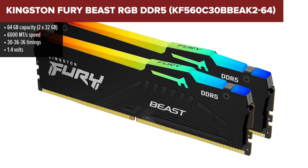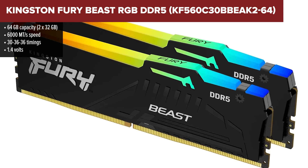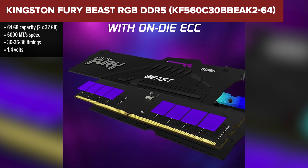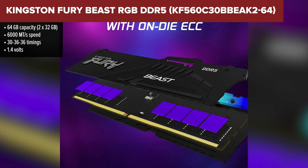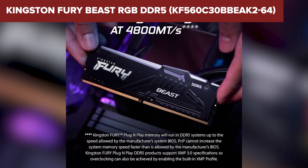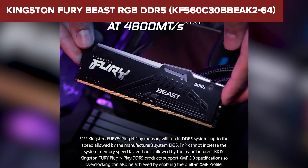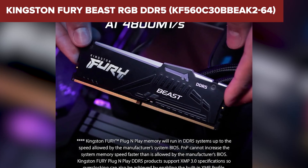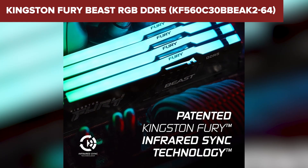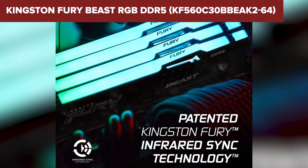In the runner-up spot, we've got the Kingston Fury Beast RGB, and this thing is a powerhouse. It's fast, stable, and has some of the best latency numbers in the 6000 megatransfers per second class. With tighter timings than both the Crucial and Team Group kits, the Fury Beast offers smooth performance in gaming, multitasking, and demanding applications. The RGB lighting is subtle but elegant, and it syncs well with the most popular lighting software. It also plays nicely with both Intel and AMD setups.